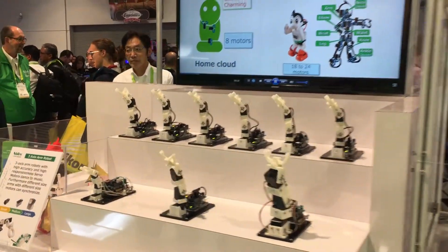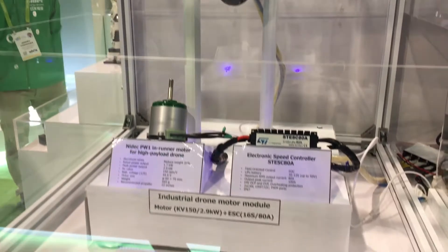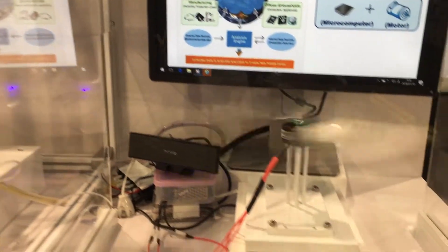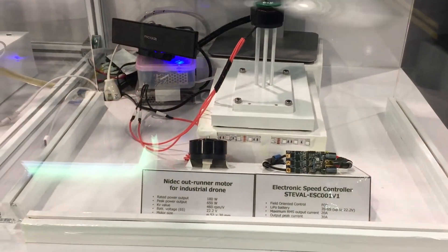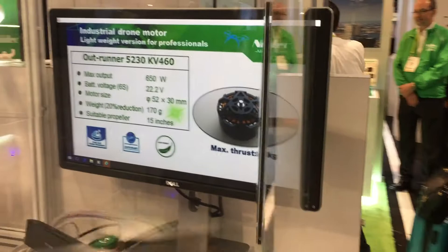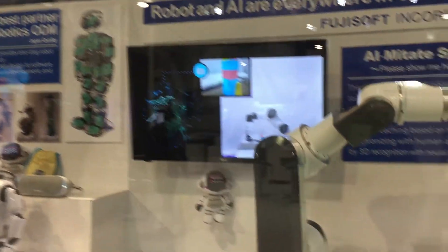Again, these are things that we really need. Industrial drone modules, electronic speed controllers, and lastly, Mobata Cars for manufacturing.